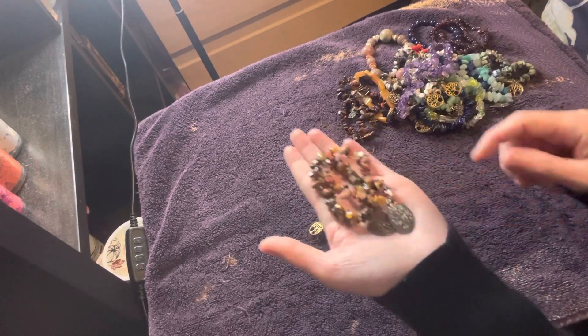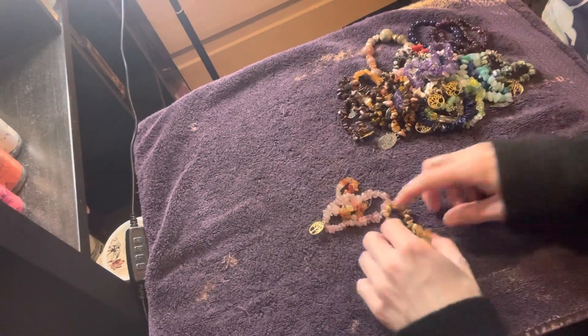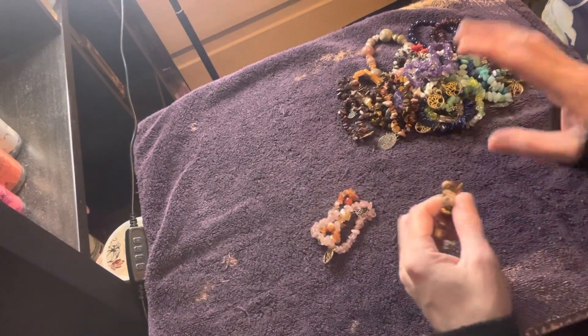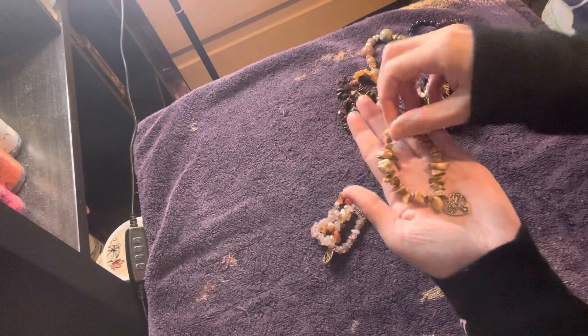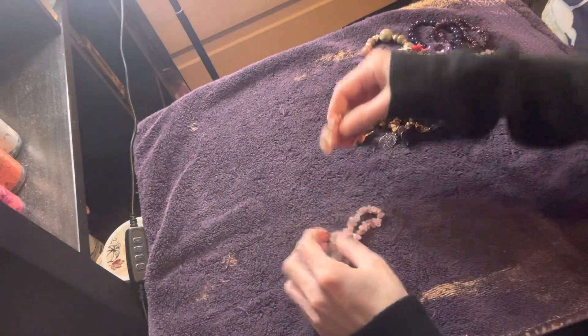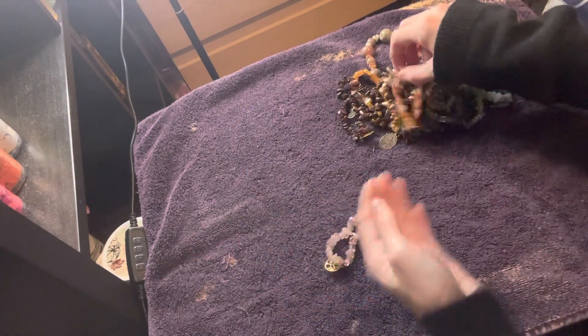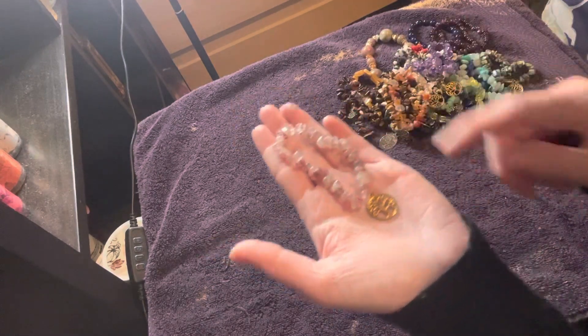This one was high demand at one point, and I made a few of them for a client that requested it. And that's another popular color — and that one's really pretty too.